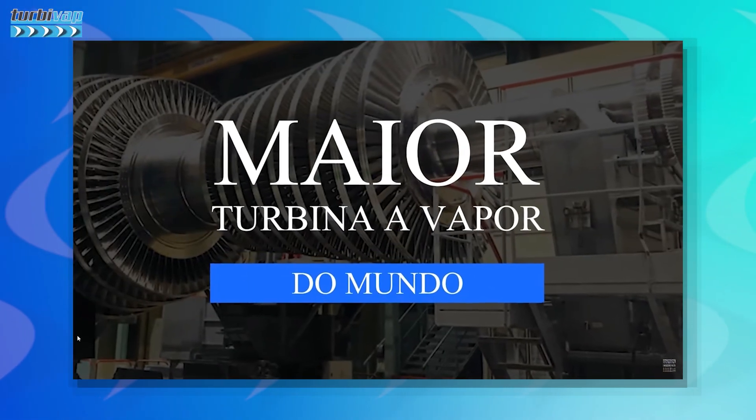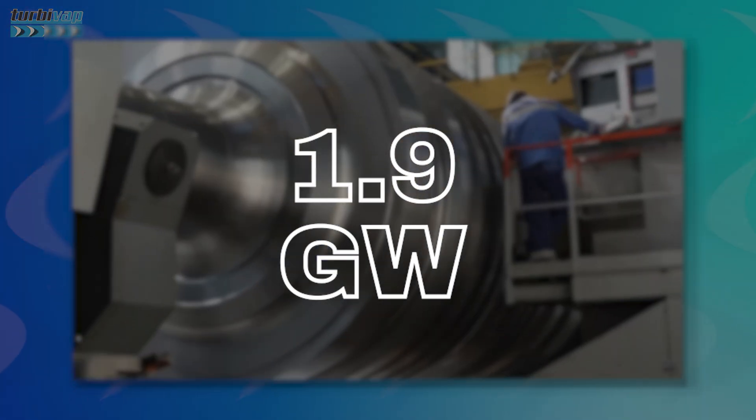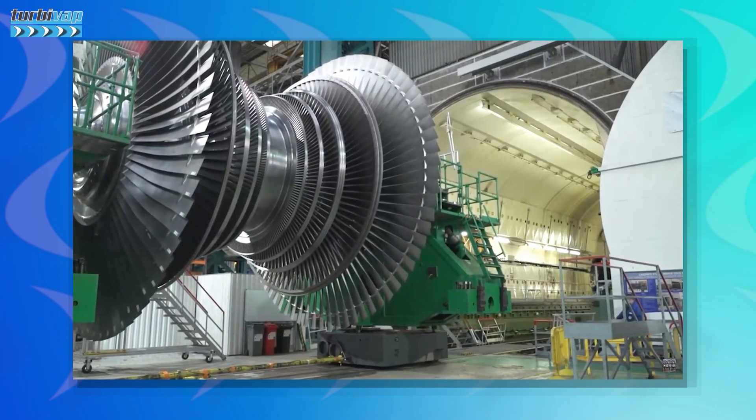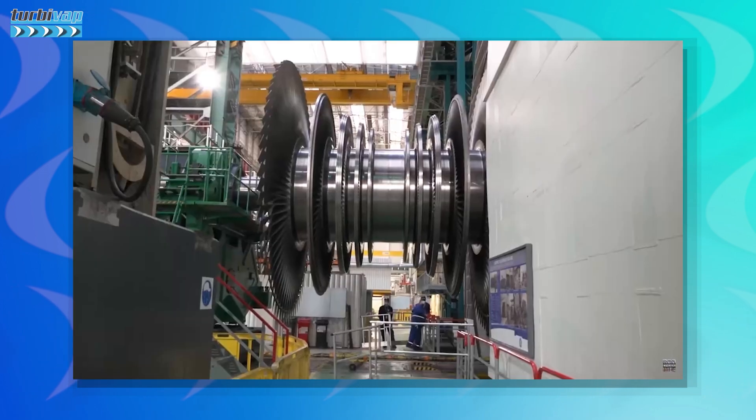For those who already follow us on our social networks, you have already seen some content here, specifically talking about the largest steam turbine in the world, with a generation capacity of 1900 megawatts. To give you an idea, just the length of the last stage blade of this turbine measures an incredible 1.90 meters. But I'm not here to just talk about that, which is obviously a low-pressure turbine.